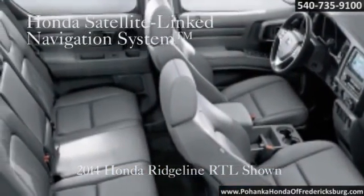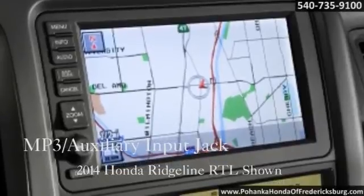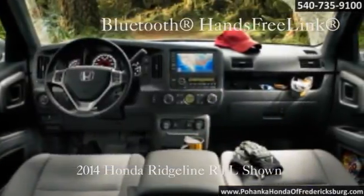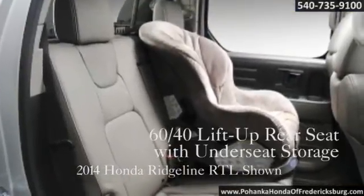Equipped with a steel-reinforced composite cargo bed, the Ridgeline is specially designed to take your abuse. With the Ridgeline's expert ability to navigate roads and dusty trails, it's easy to forget that five full-size adults can sit comfortably inside.